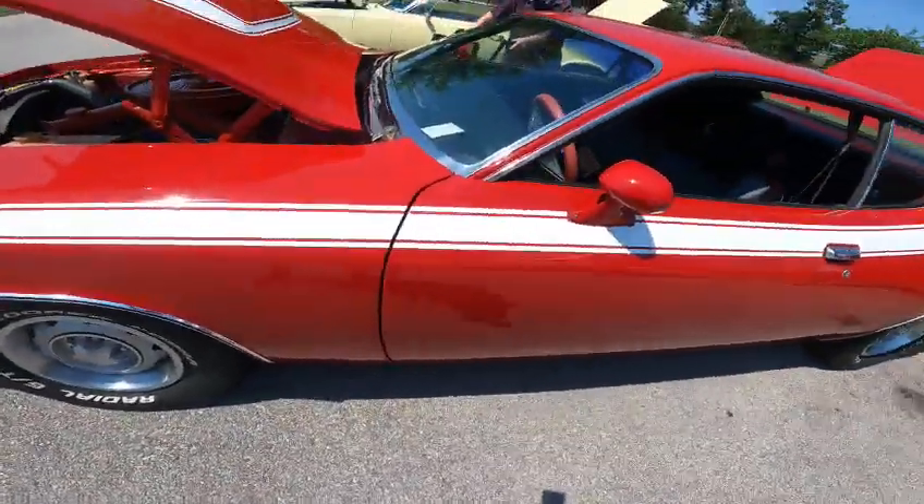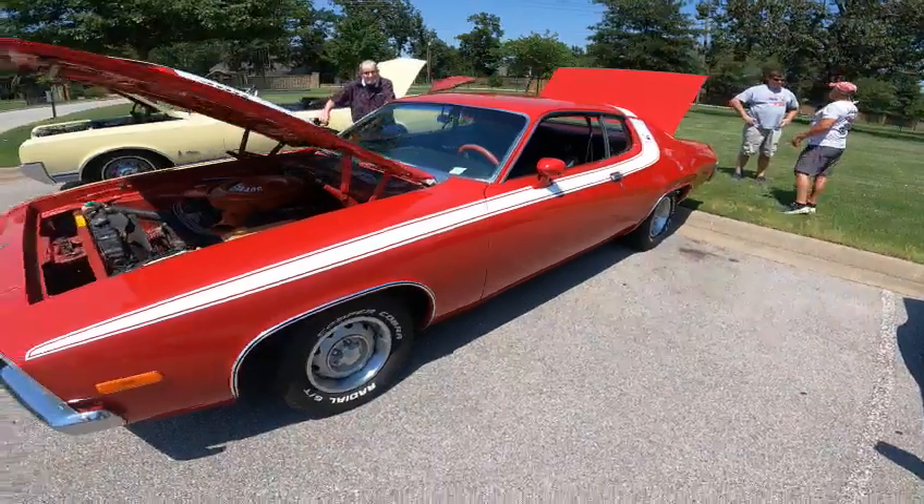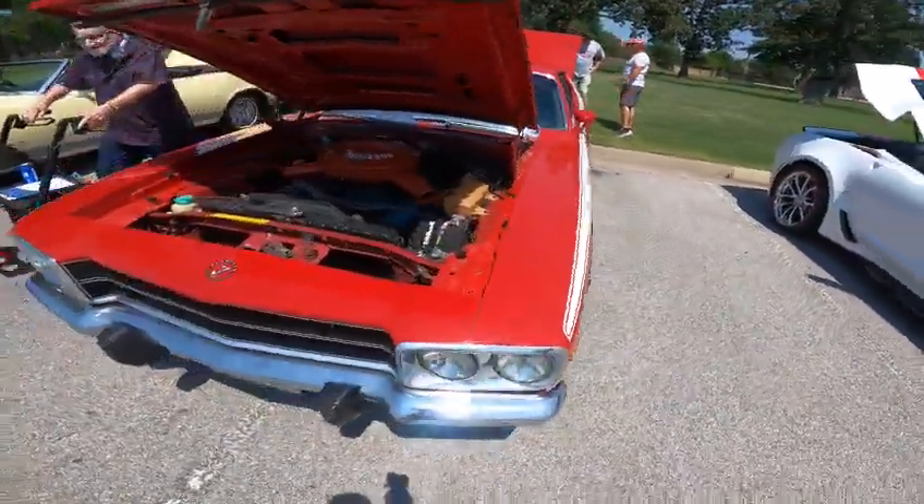Come on guys and girls. 1974 Plymouth Roadrunner, 4-barrel, 727 Torqueflite — nice car.